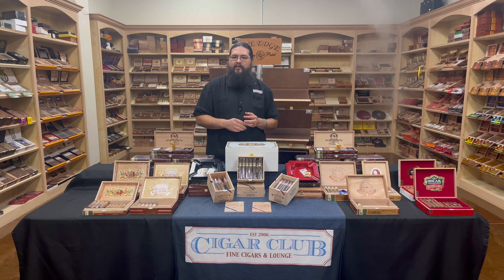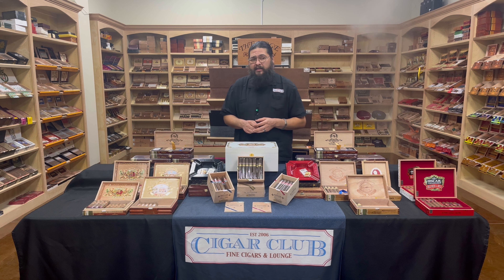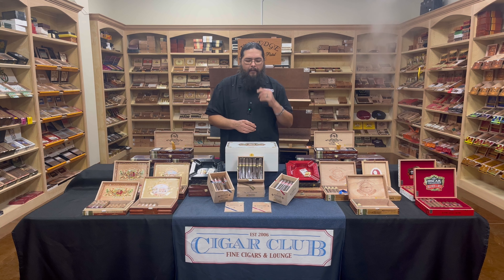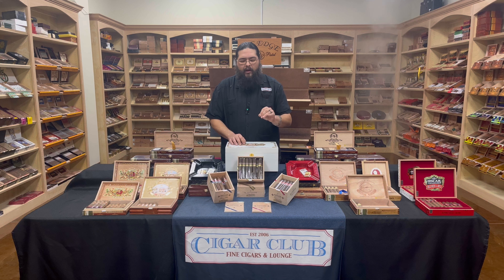Now we've carried Tatuaje here before. It has been a while since we've had it on the shelves. But there were a couple of new things that popped up and we decided, let's bring it in and give it a shot and see what you guys and gals think about what Pete Johnson and the crew down at Tobacalera My Father are getting up to these days.